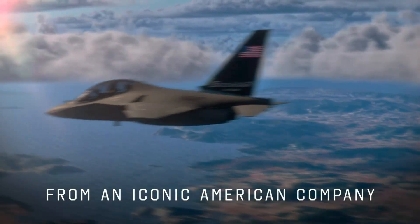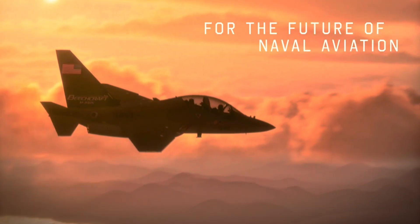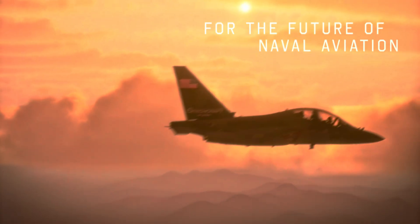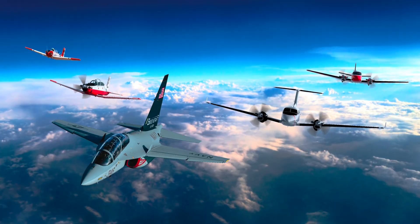The world of aviation is always changing. Every few years, we see new aircraft taking to the skies, faster, smarter, and more advanced than before. One of the latest names getting attention is the Beechcraft M346N. This aircraft may not be a household name yet, but it's turning heads in both military and aviation circles.